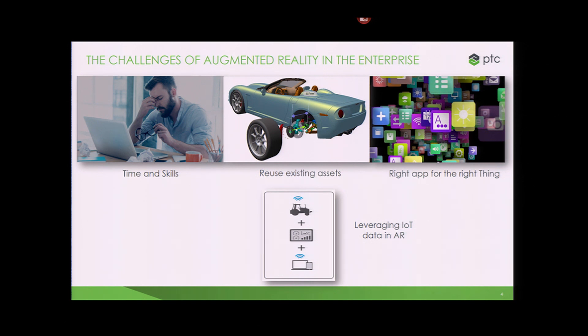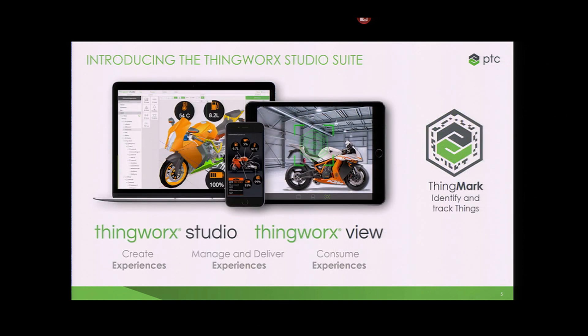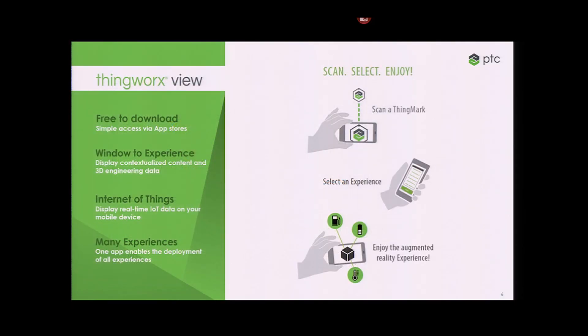This technology is called ThingWorx Studio. ThingWorx Studio is a tool that we have built for content creators who want to create augmented reality experiences without writing any code — easily reusing 3D assets they have, incorporating animations, and incorporating data from other enterprise systems. The way that it works is you do some authoring, you publish that experience up to the cloud, and then you consume that experience using something called ThingWorx View.